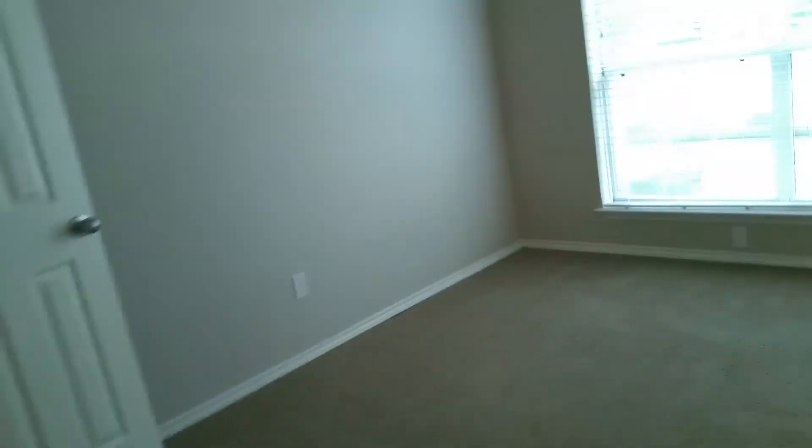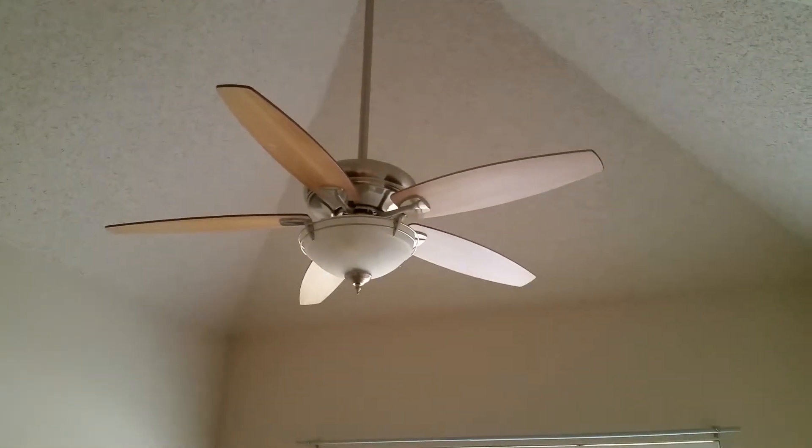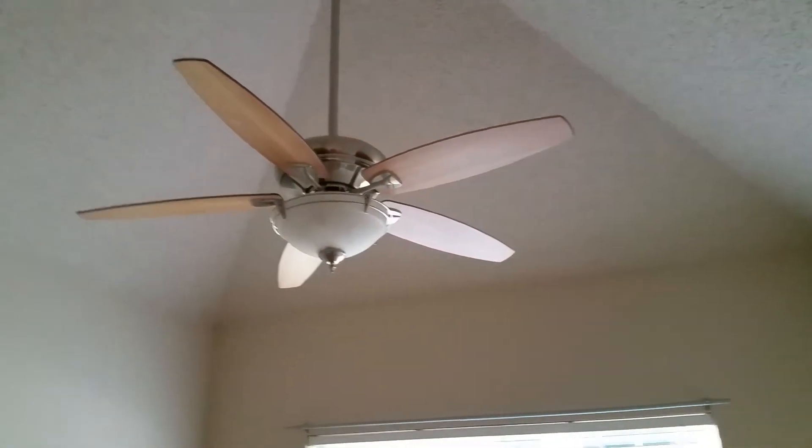Bedroom number two — the light seems to be out; not sure if it's the light or the whole fan unit. There's a color match issue there as well. The nail needs to be taken out and the hole patched. Looks pretty good overall — I don't see anything else here.